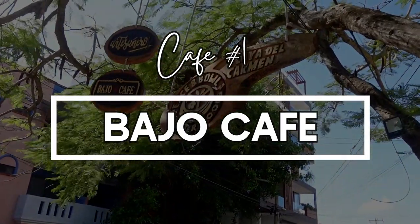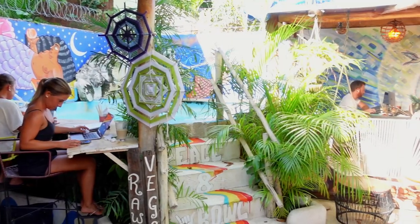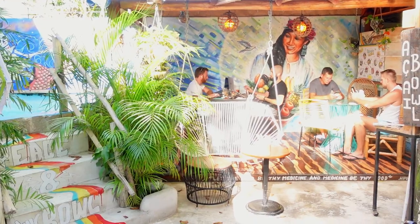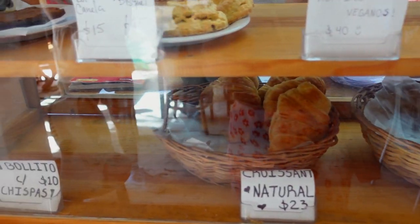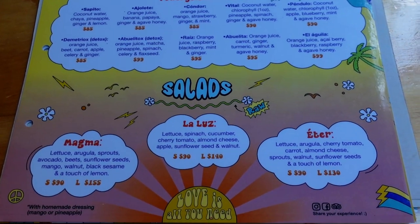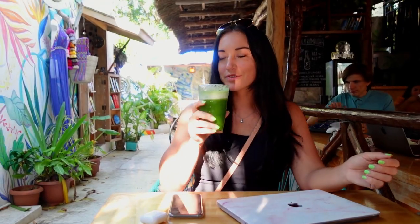Bajo Cafe is the first place I recommend. It's located on 30th and Kaya Ferti. There's definitely a real buzz about this place and it really reminded me of Bali vibes. It's a vegan cafe — they have tons of juices, smoothies, smoothie bowls and vegan foods to choose from. I opted for a green juice and it was absolutely delicious.